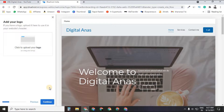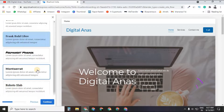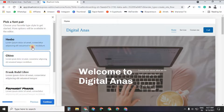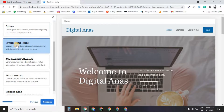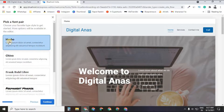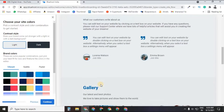Next, it asks you to upload your website logo — you can skip and do it later. Then choose the typography style for your website. You can see the changes in real time and choose whichever style you prefer.